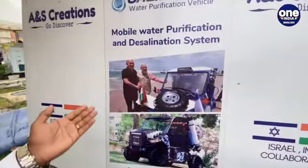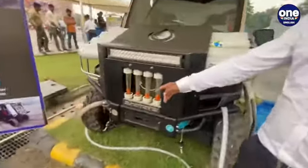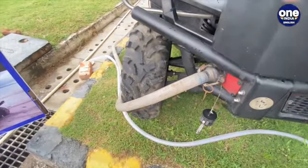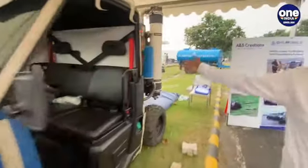The machine currently showing is the first version of the vehicle. Now we are on the third version and the vehicle has been upgraded. This is the inlet source for the vehicle — water will get into the vehicle through this and go directly to the first filter, which is the sponge filter.